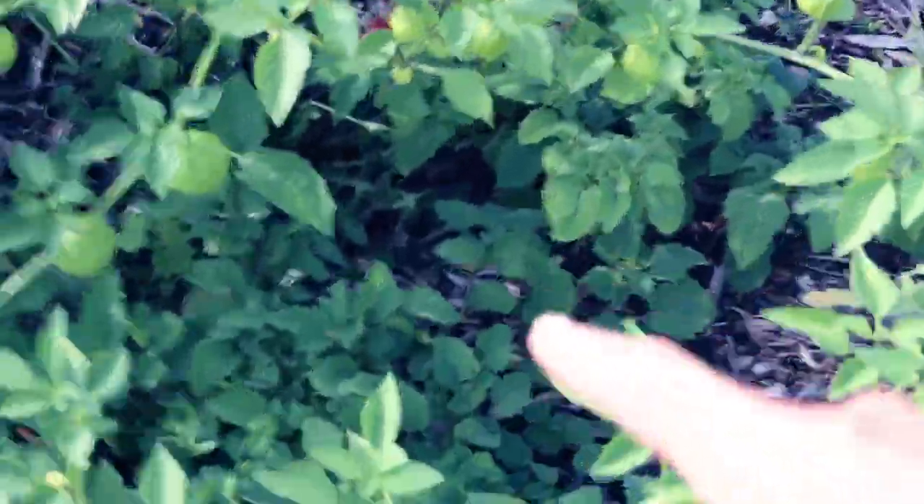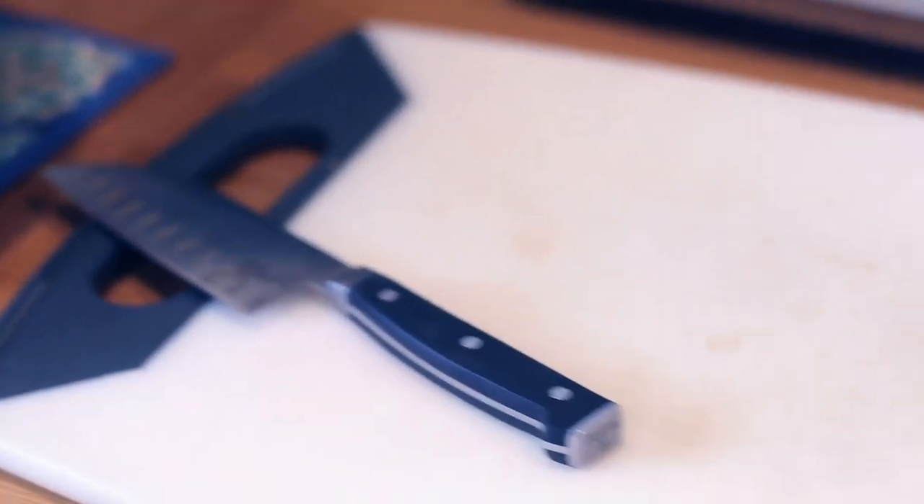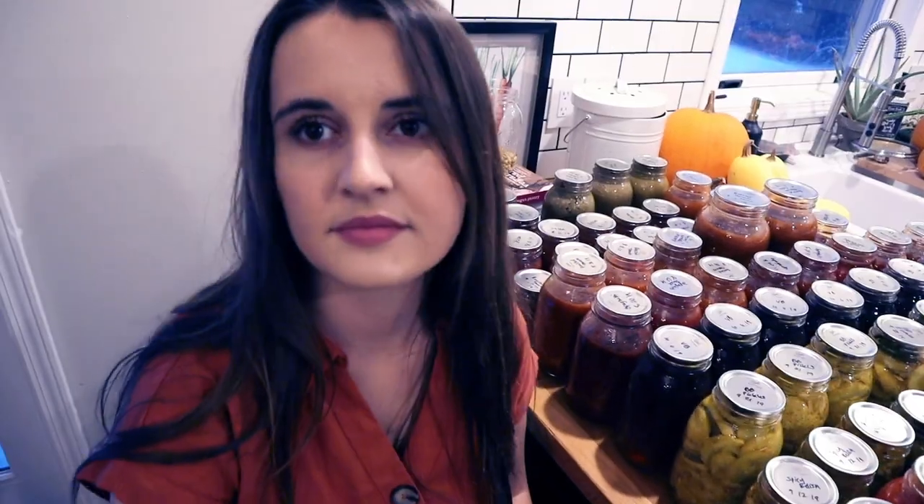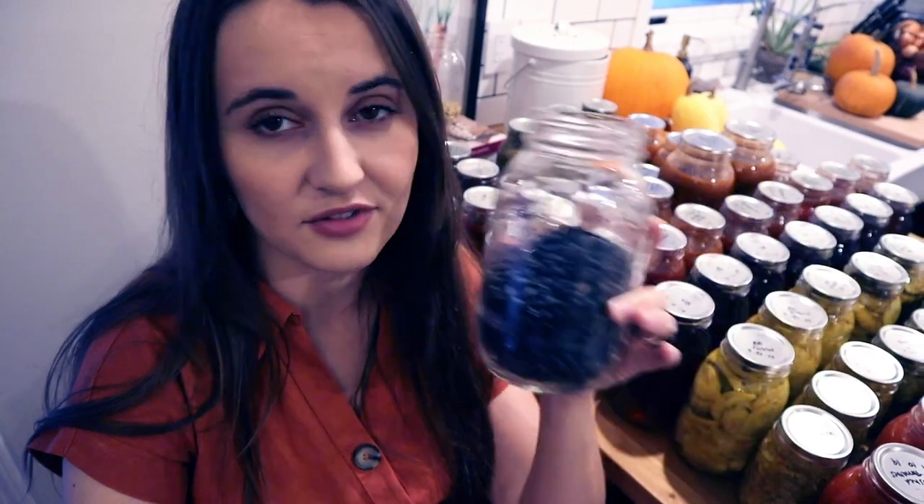This year I grew tomatillos for the first time for the sole purpose of making salsa verde, so I made about six quarts. It's so good — you can put it on anything, it's sweet from the natural sweetness of tomatillos, and you can add lots of heat and saltiness. I also have about a pint of dried black beans, which is less than I'd hoped for, but next year we'll prep our soil better for growing beans. I even have a couple jars of dried soybeans with the goal of making homemade soy milk, tofu, and tempeh.